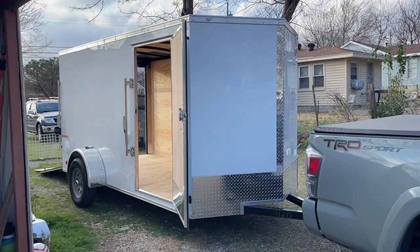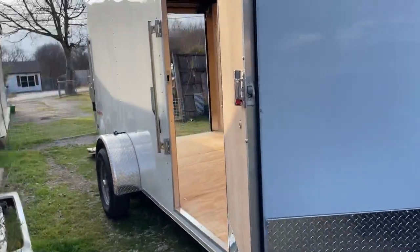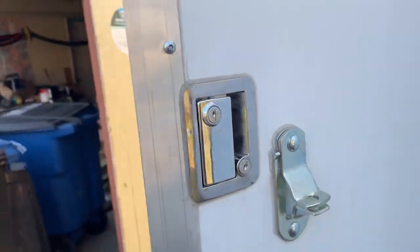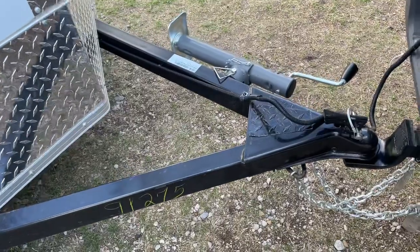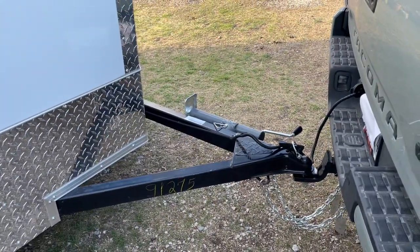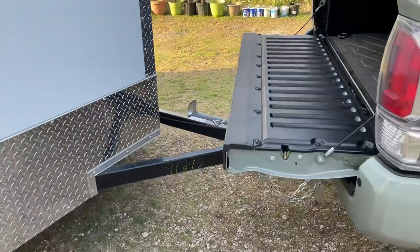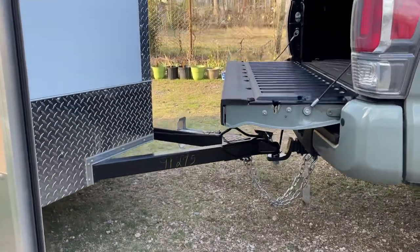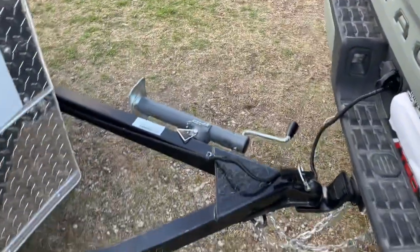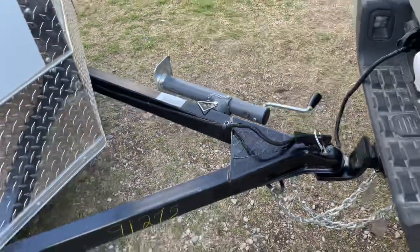We're gonna walk around the trailer. As you can see, it's a 6x12, it's got a V-nose, and it's got an RV latch here on the door. You've got two locks — I like that. We have the jack right here. I ordered and customized this jack especially so I can open the door fully. That's very important when we're working in our music business — if I send somebody to load stuff in here, they don't have to worry about hitting the door.